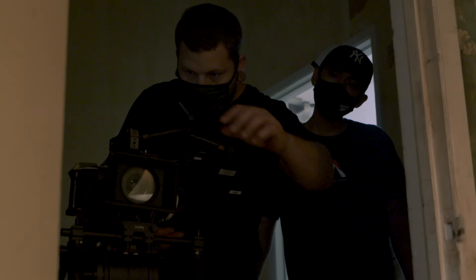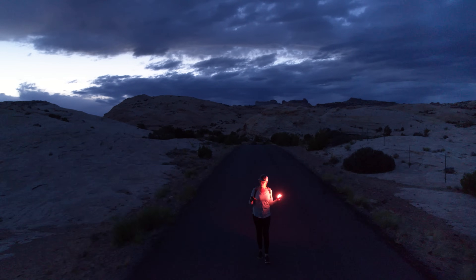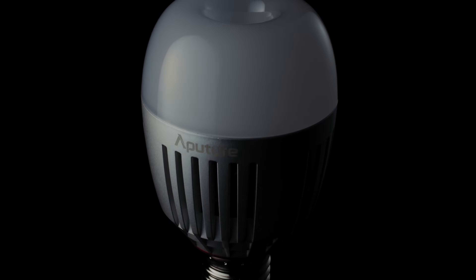For years Aperture stood for creative lighting, the kind that goes where you go to imagine what's next. But now we're ready to release something that is just a little more practical. Introducing the Accent B7C.